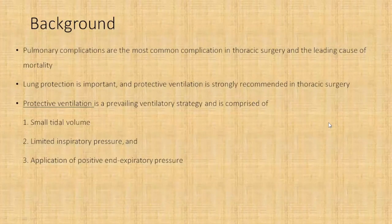Pulmonary complications are the most common complications in thoracic surgery and they are also the leading cause of mortality in patients undergoing thoracic surgery. So lung protection for preventing such complications is important. When thinking of lung protection and protective ventilation strategies, it is comprised of three things: using small tidal volumes, limiting the inspiratory pressures, and application of a positive end-expiratory pressure — that is, the PEEP.